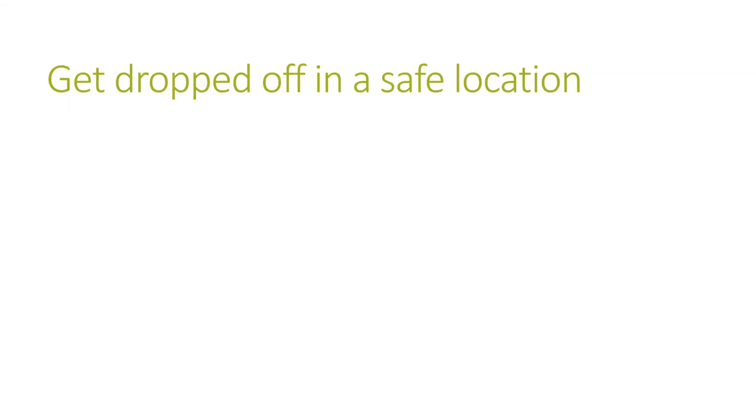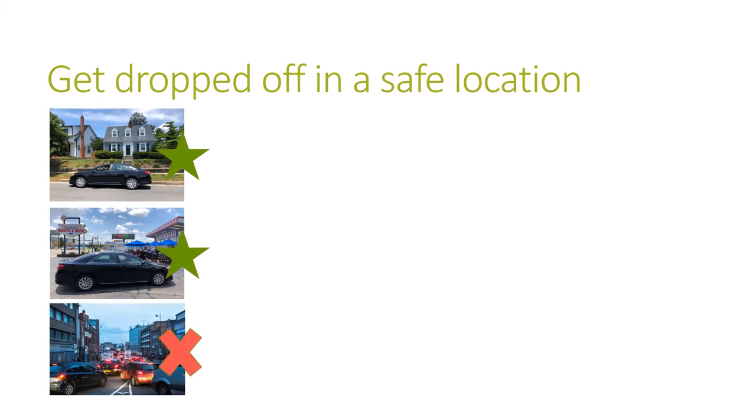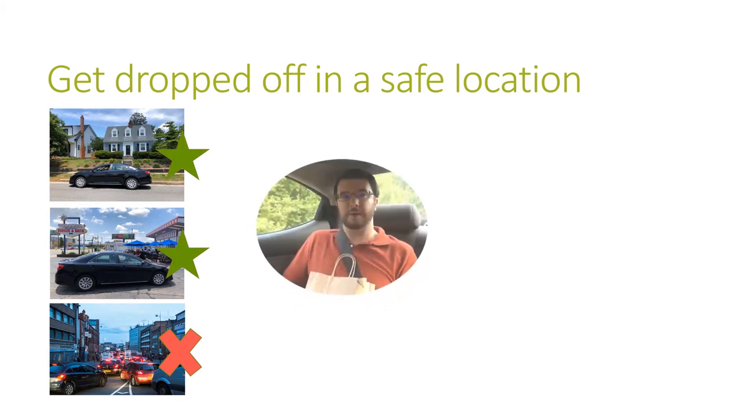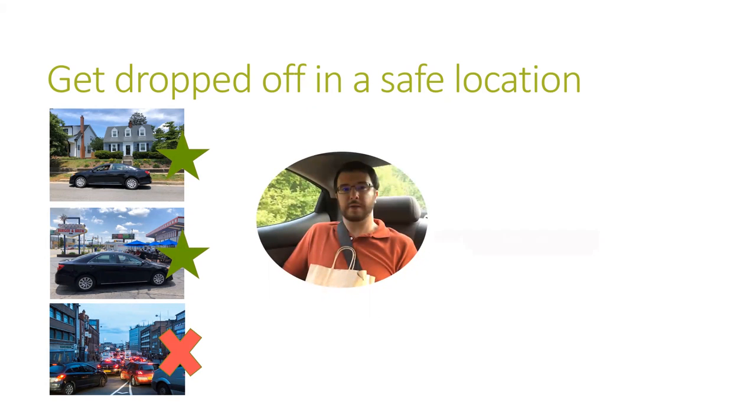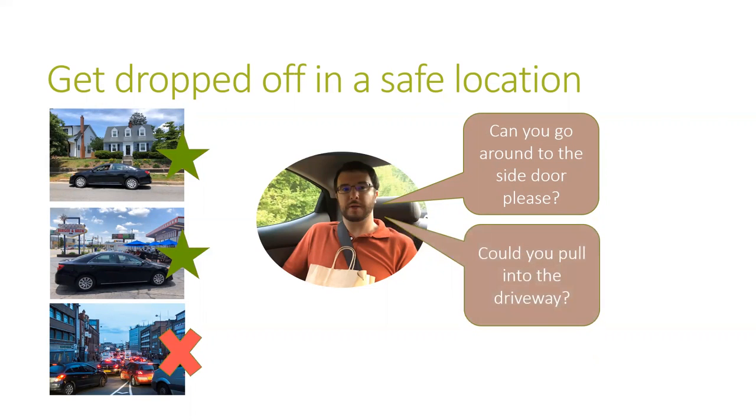The driver should drop you off at a safe place, like a well-lit sidewalk or driveway near the building entrance, and not on a busy street. Tell the driver if there is a specific place you want to be dropped off, or ask the driver to move the car to a safer location before you get out. You can say, "Can you go around to the side door, please?" Or, "Could you pull into the driveway?"